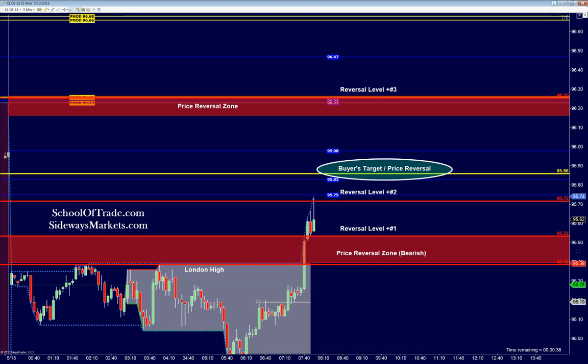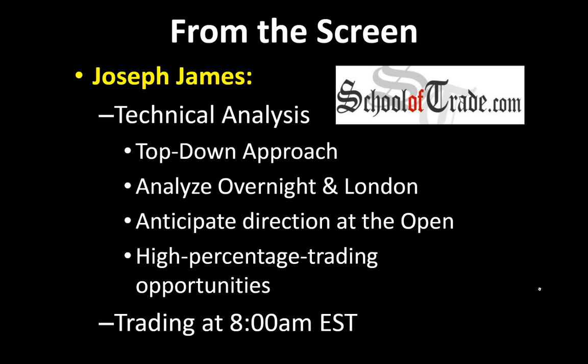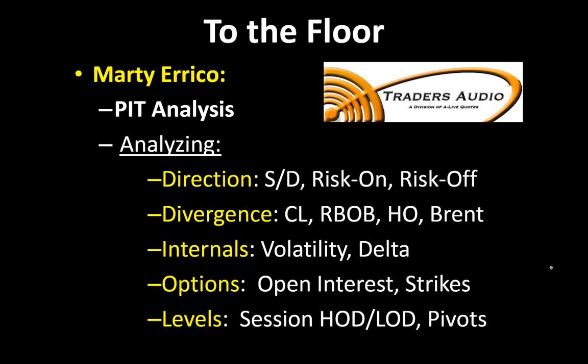I thank you guys for coming out and joining me this morning. I'm here in Los Angeles — I run a live trade room every morning opening at 8 a.m. Eastern Time. At this time, I'm going to roll it over to Marty Errico with his feet on the ground on the NYMEX Exchange. I provided a top-down technical approach to this crude oil futures market. Now let's listen to Marty coming live from the NYMEX pit. Marty, how are you this morning? Hope you had a great Mother's Day — take it from here, my friend.